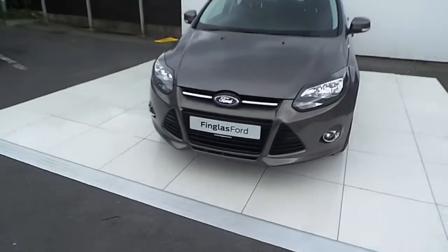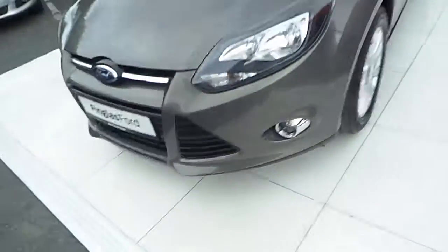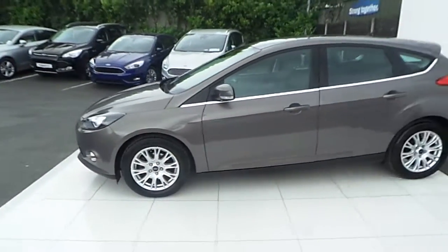Take a look at the front of the car here. We have our fog lamps and chrome surroundings towards the passenger side of the car. Chrome around our windows.